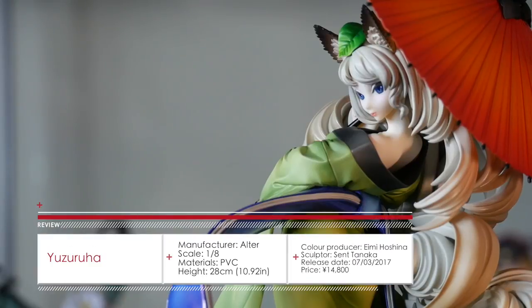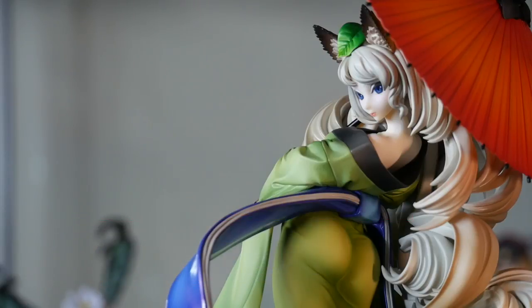After an immensely long wait full of several delays, Altair have finally released their Yuzuruha from Muramasa. This was one of those figures I had no qualms about instantly pre-ordering. It's from a source material I love, it has a complex sculpt, it's sexy but also classy, and it's Altair. What's not to love?